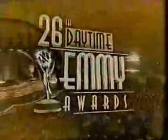Who will win television's highest honor? Don't miss the Daytime Emmys in primetime, with Oprah Winfrey, Rosie O'Donnell, Whoopi Goldberg, Aretha Franklin, and all your favorite daytime stars. Friday night on CBS.